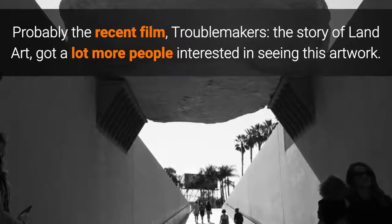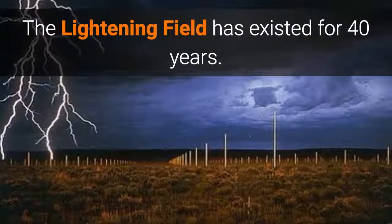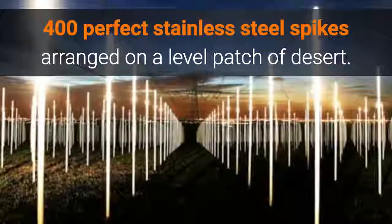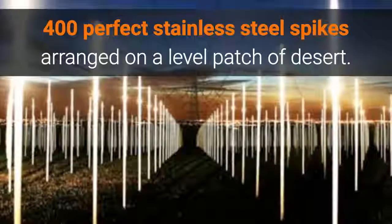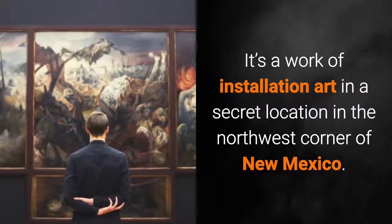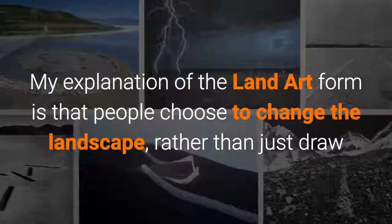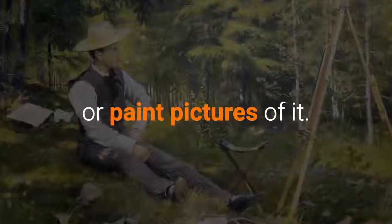Probably the recent film Troublemakers: The Story of Land Art got a lot more people interested in seeing this artwork. The lightning field has existed for 40 years — I first saw an image on the cover of Artforum magazine in 1978. It's 400 perfect stainless steel spikes arranged on a level patch of desert, a work of installation art in a secret location in the northwest corner of New Mexico. The artist had hunted for five years in a pickup truck to find the site.